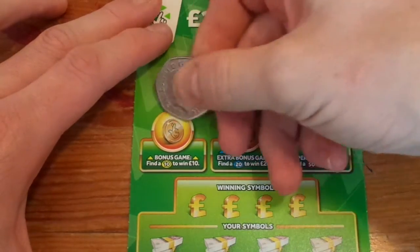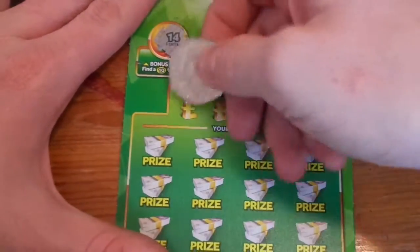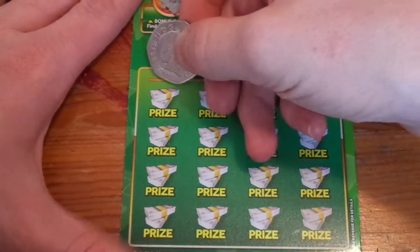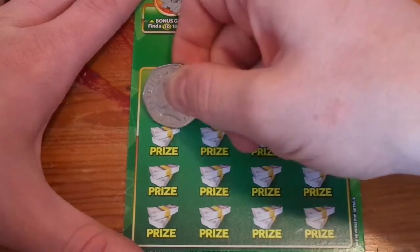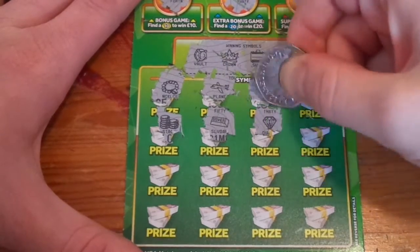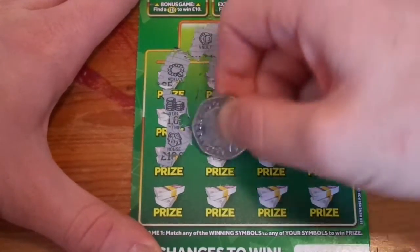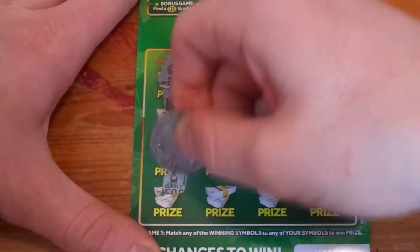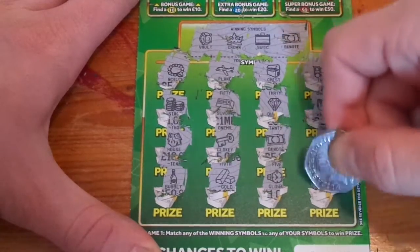Next one — looking for a 10, 14, looking for a 20, 30, looking for a 50, 90. Our winning symbols are a vault, crown, suitcase, and a banknote. Necklace no, plane no, chest no, train no, stack nope, silver bar no, diamond no, wallet no, house no, gold key nope, banknote — winner! Holiday no, bubbly no, gold bar no, watch no, and a pot of gold no.